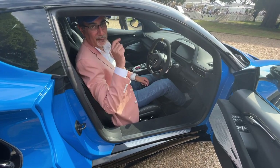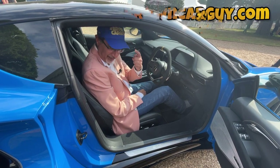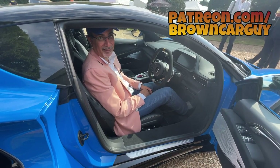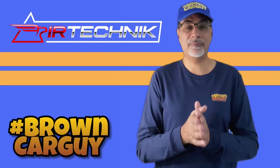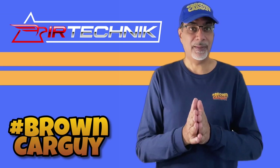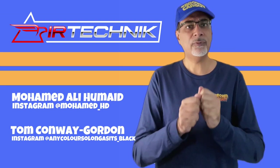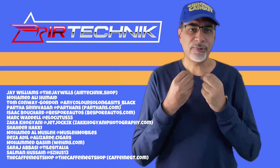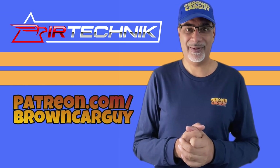Thanks so much for watching. Make sure you subscribe at youtube.com/browncarguy and follow me at browncarguy.com and on all the socials — hashtag browncarguy. If you enjoy my content, you can support it on patreon.com/browncarguy. A big thank you to my top tier patron and sponsor Jay Williams over at Air Technic — check out their shop for brakes, exhaust, body kits, and suspension. Plus thanks to Muhammad Ali Ahmed and Tom Conway Gordon, who are both tier 4 patrons, and to all the Patreon subscribers contributing towards helping me continue creating this content.